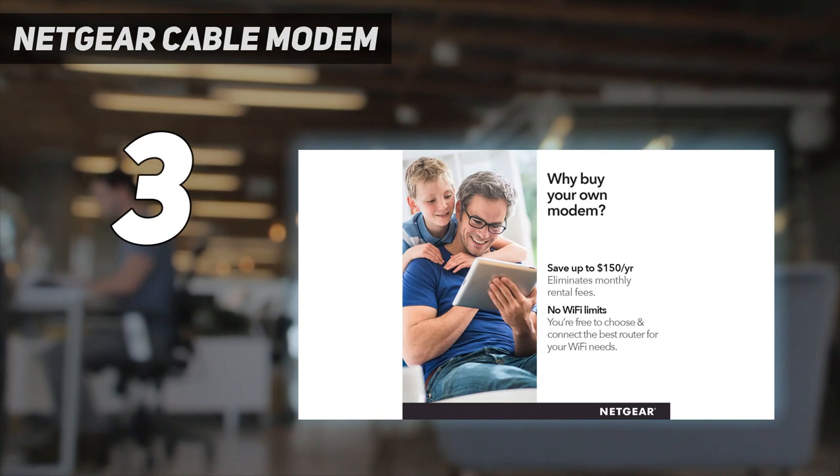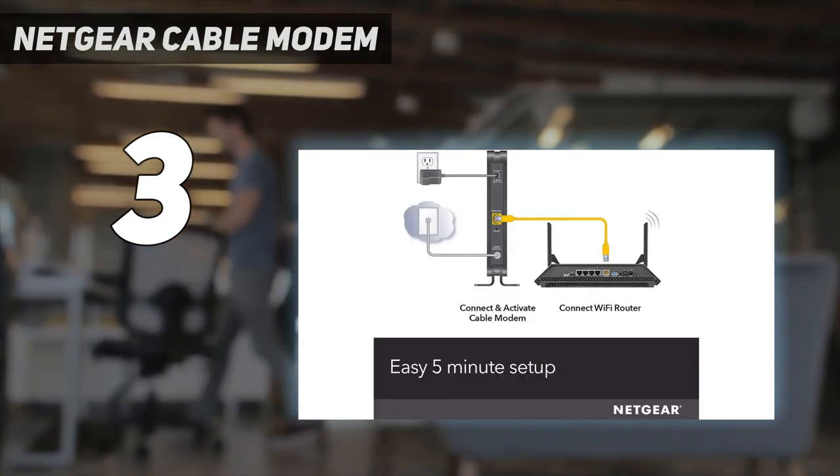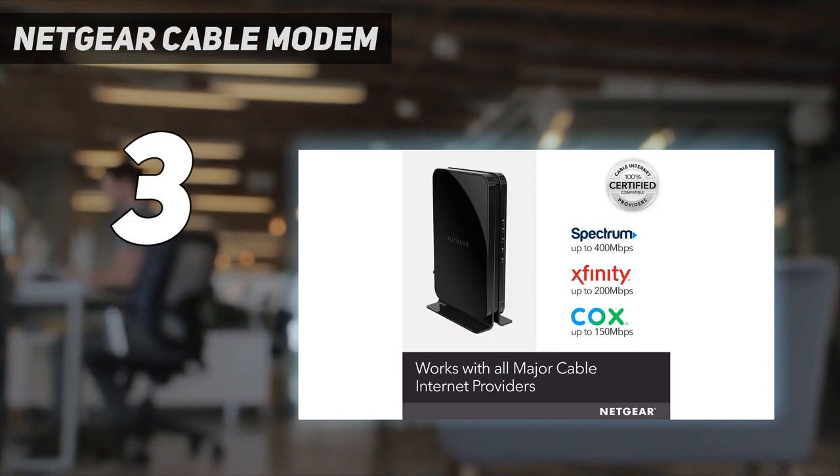Coming to the wired connections, the modem has a single gigabit ethernet port that connects to your PC or other devices, in case you want to plug those in.